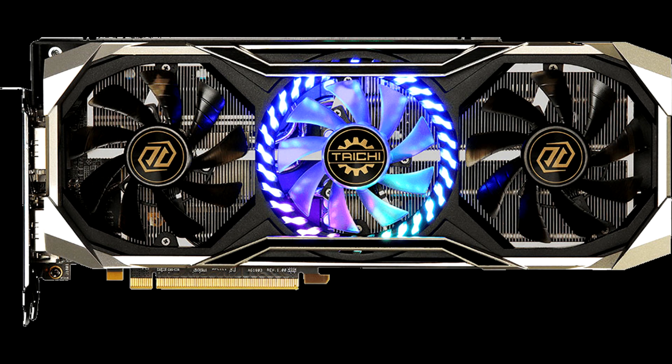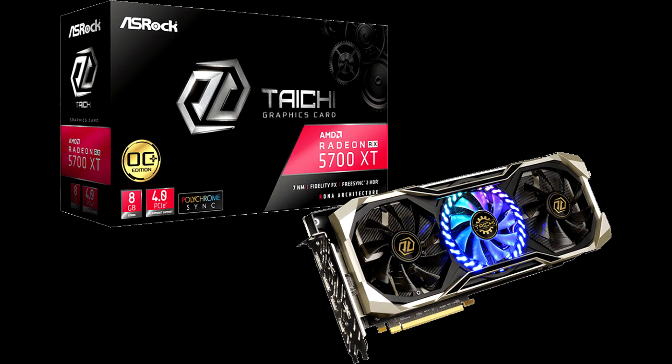ASRock, the leading global motherboard, graphics card and mini PC manufacturer, announces their new Taiki X series graphics cards — the Radeon RX 5700 XT Taiki X 8G OC Plus. This is ASRock's first Taiki X series graphics card featuring AMD's latest Radeon RX 5700 XT GPU and 8GB 256-bit GDDR6 memory, bringing exceptional computing power and an immersive experience nested with an elegant design.